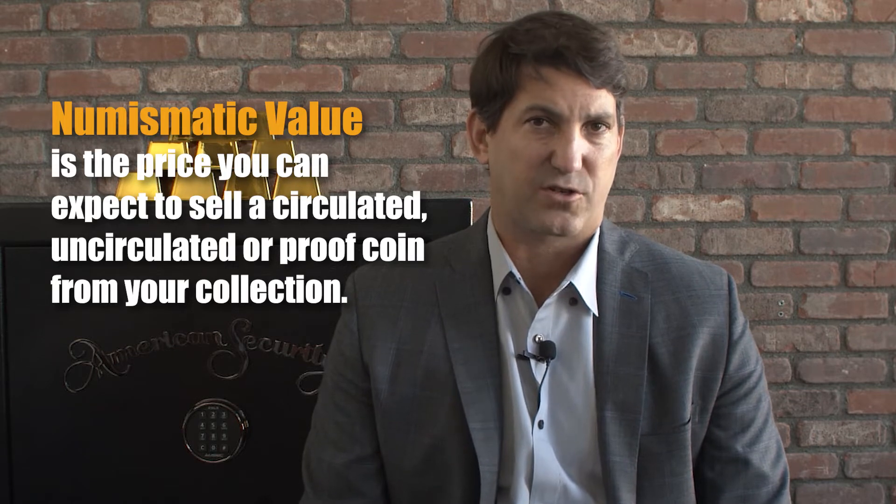Even coins with high issue rates can be scarce, and that could push the price up. As time progresses, the value of these coins is increasing, and numismatic coins become harder and harder to find.